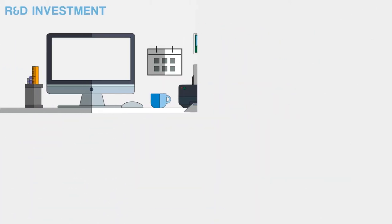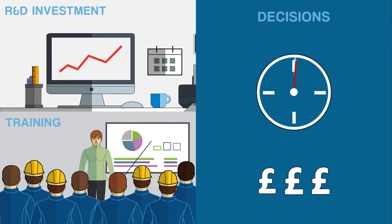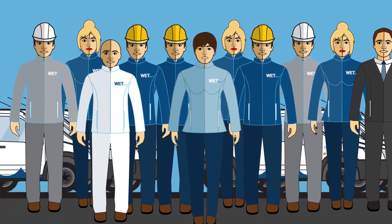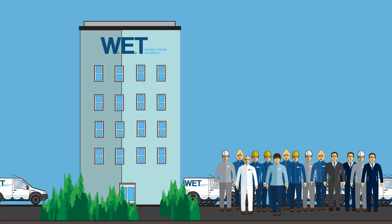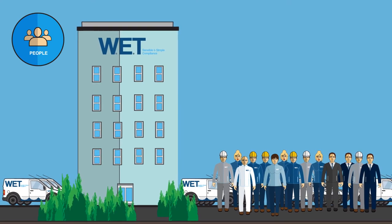From R&D investment to training of staff, but most importantly how decisions are made with clients to ensure they are compliant in the most effective way, including the consideration of cost and resources. 90% of water hygiene management is delivered by services, which makes people WET's most valuable asset. WET employs a team of Legionella technicians and account managers, supported by an experienced management team to deliver these services.